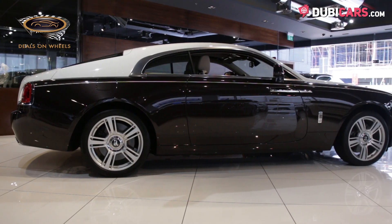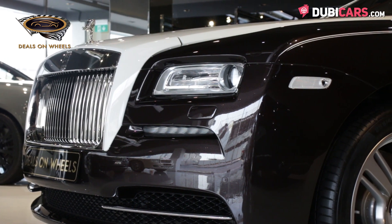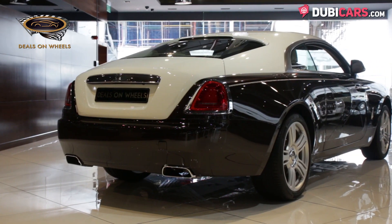Exterior features include hand-painted coach lines, parking sensors, 360-degree camera, soft-closing doors, and central locking.